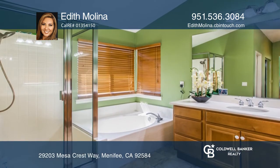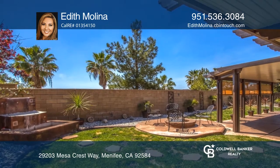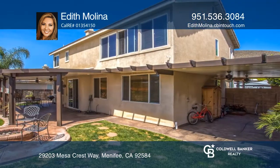offers views and a soaking tub. Relax on the patio with a fire pit and a fountain. Come see your new home today with Edith Molina.